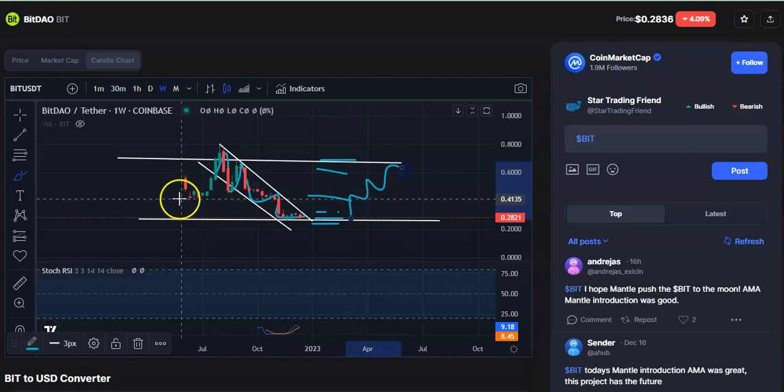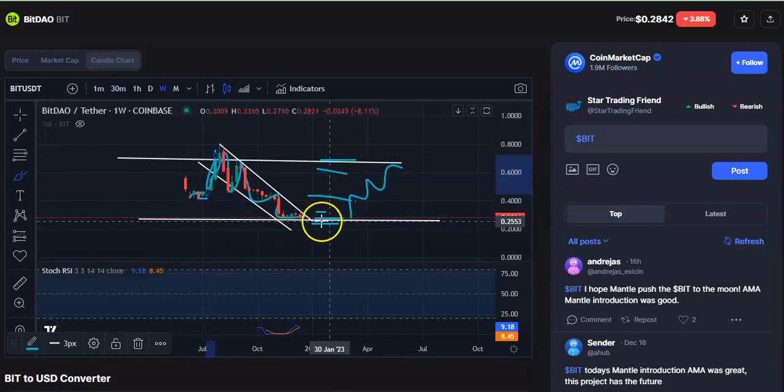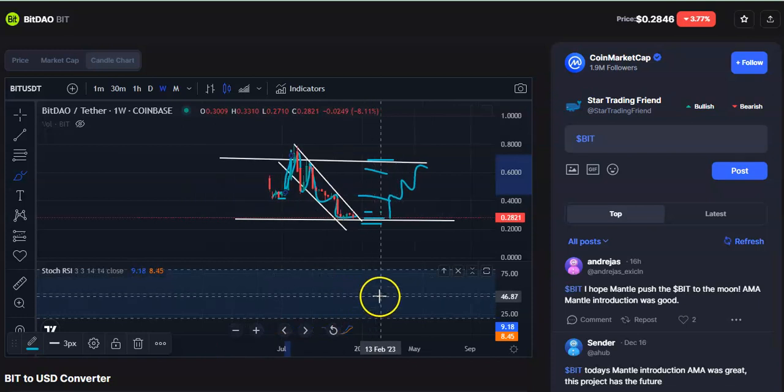It will go in a zigzag pattern — it doesn't go straight up to the target. Previously you can see that when this candle started moving, it was moving in a sideways pattern, then after the price went up. Here also it will move in a zigzag pattern, so you can buy and sell at every support and resistance — that way you can make consistent profit.